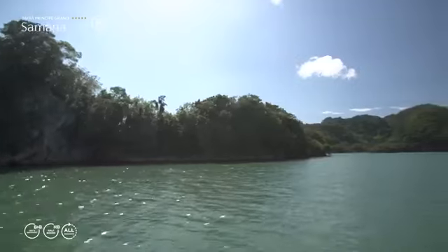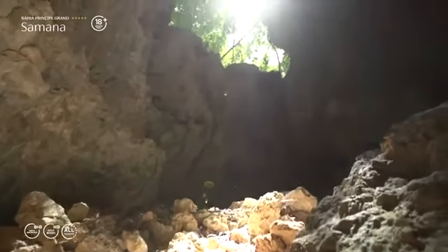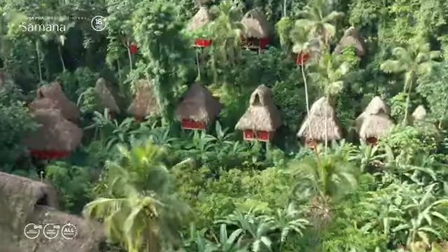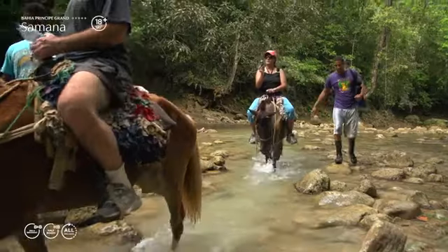We can go to Los Haitises National Park. We also have zip lining, which is an adventure option. And you have also the Limón waterfall, which is also an adventure. And you can use the horses.